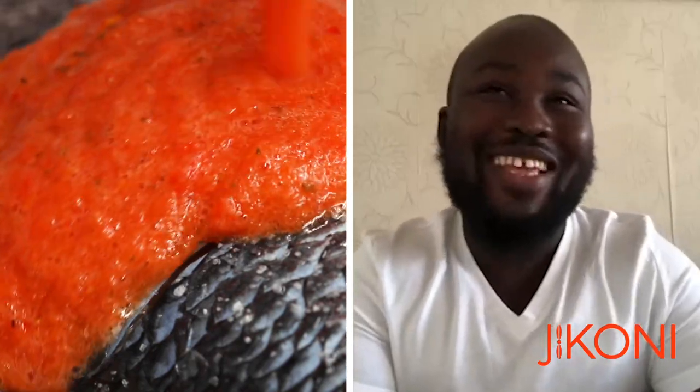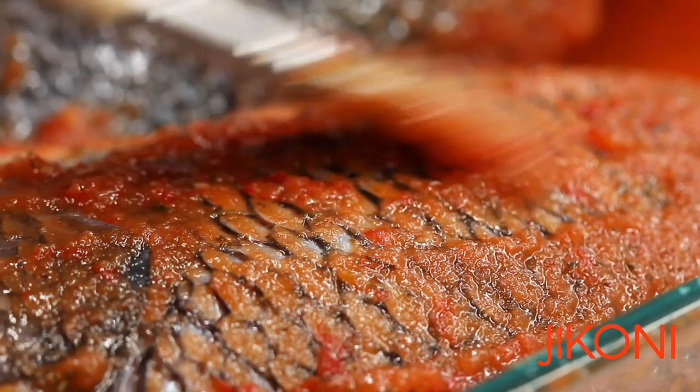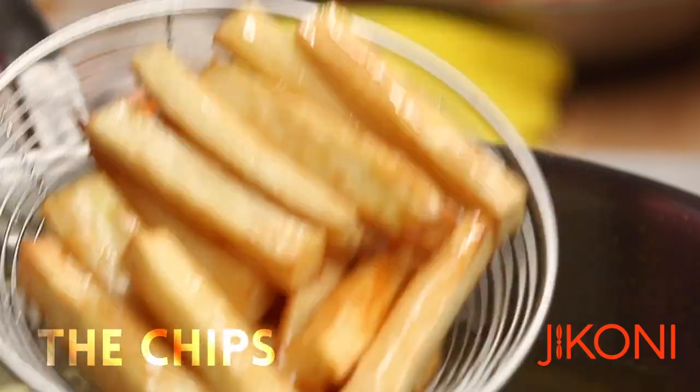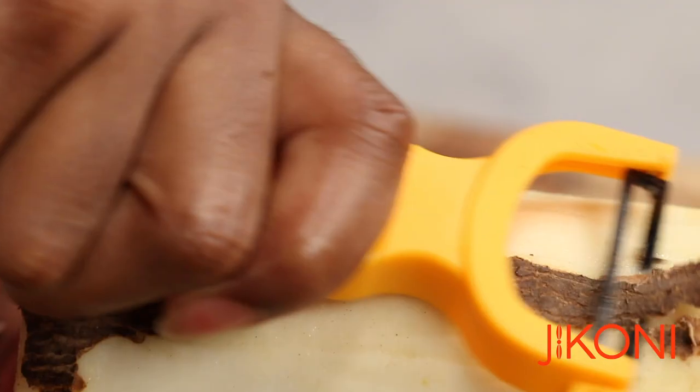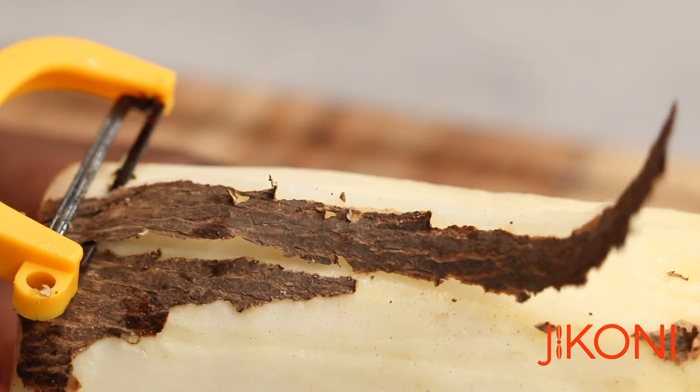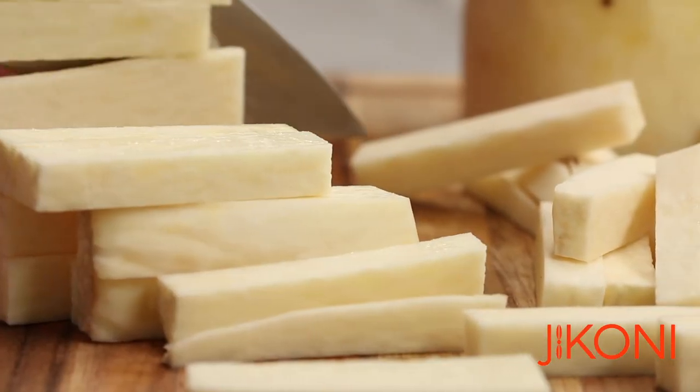The first time I had this dish would be back home in Ghana. I was born in Ghana and came to London at the age of six, so growing up I had a lot of tilapia back home. Every time I visited Ghana, that's one of the go-to dishes that I always made sure I had, made the most authentic way possible.